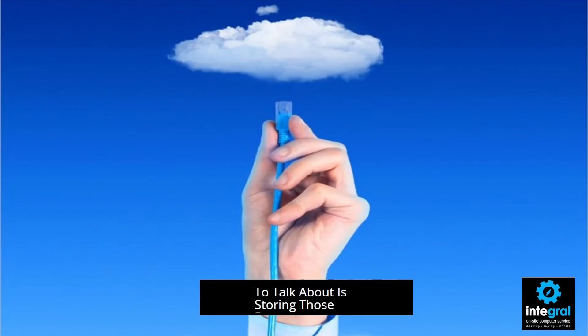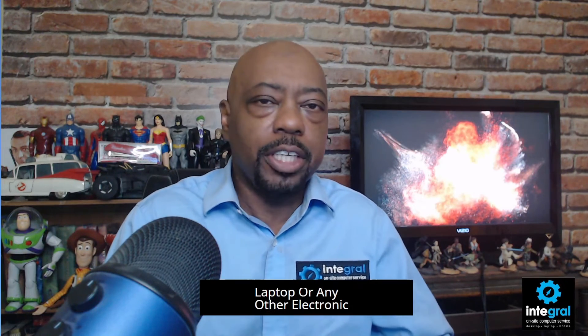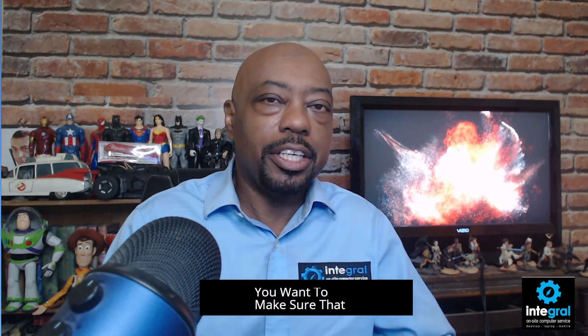One last thing I want to talk about is storing your documents in the cloud. Services like OneDrive, Box, Dropbox, and Google Drive are perfect for storing your travel documents, because things happen and you never know when an incident is going to occur. If you lose your phone, laptop, or any other electronic device, you'll still be able to access your important documents. Tech devices are highly sought after by criminals, so store your travel documents in the cloud just in case.